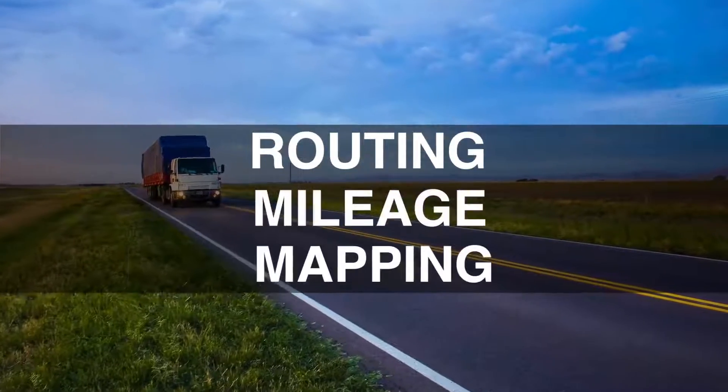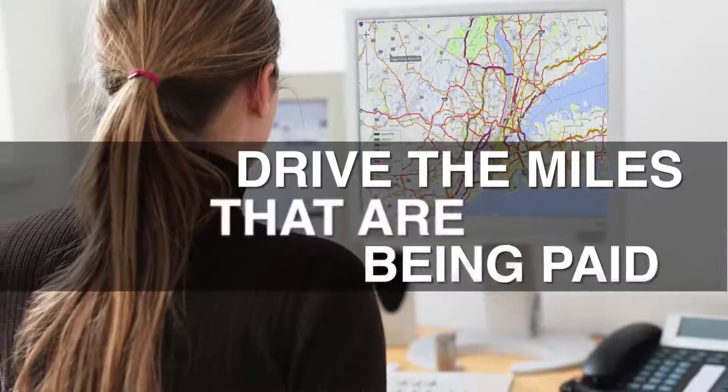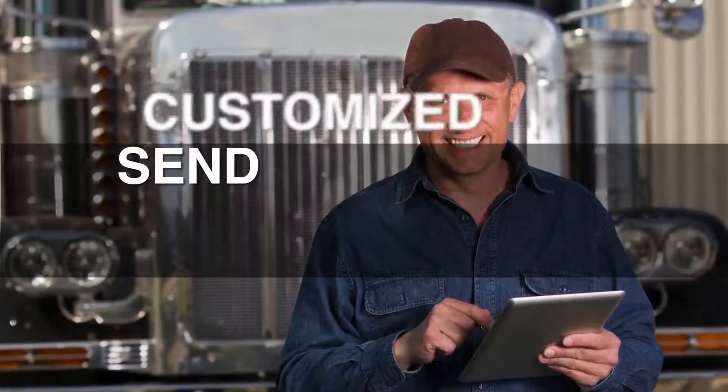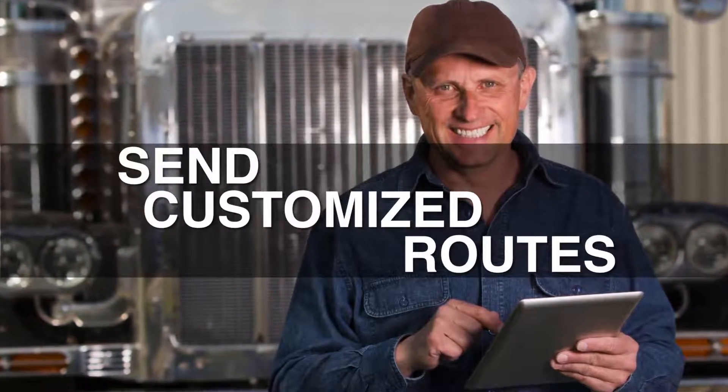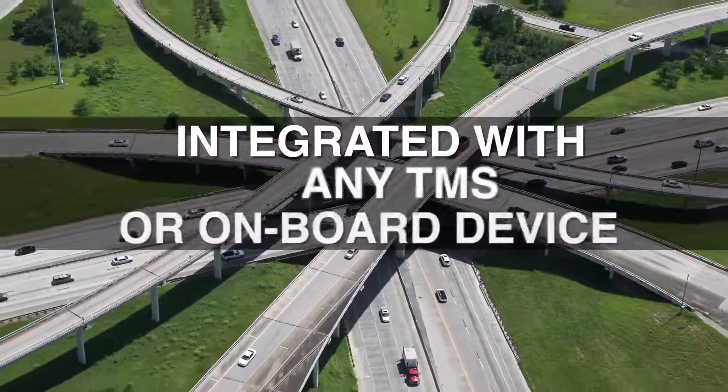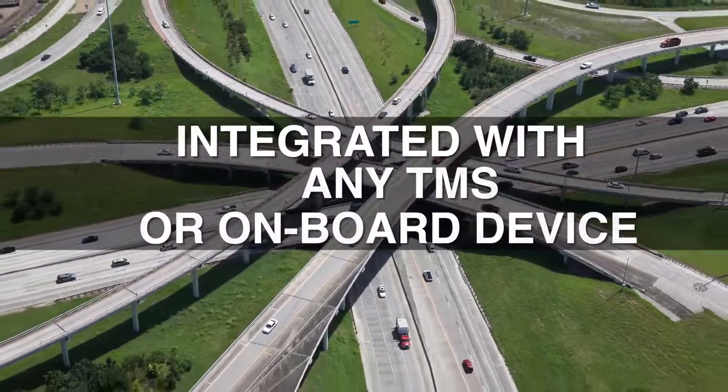By synchronizing routing, mileage and mapping, RouteSync provides the guidance to drive the miles that are being paid. Dispatchers send PCMiler customized routes directly to drivers running co-pilot truck through an onboard device, smartphone or tablet. RouteSync can be easily integrated with any TMS or onboard device.